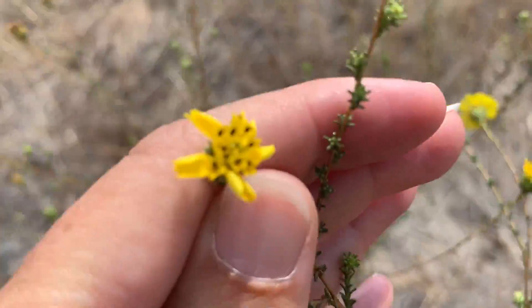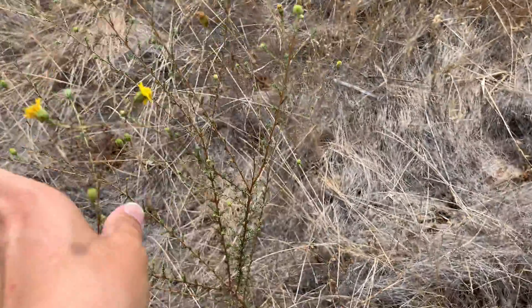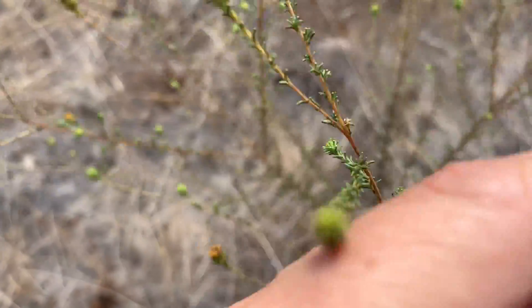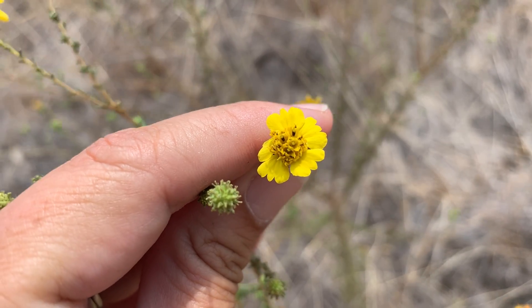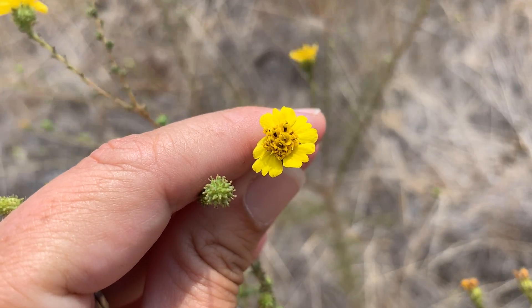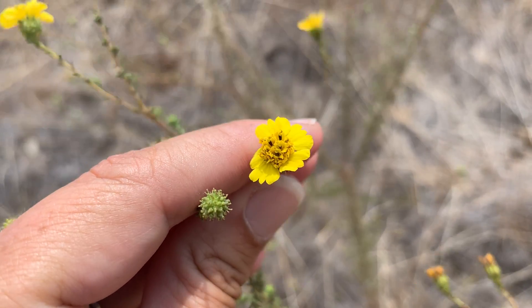It has three to eight ray flowers. So you can see here, this one has five ray flowers, and it has nine to 25 disc flowers — those are the flowers in the center. There are a bunch there.